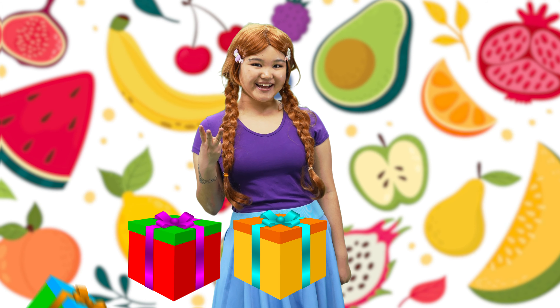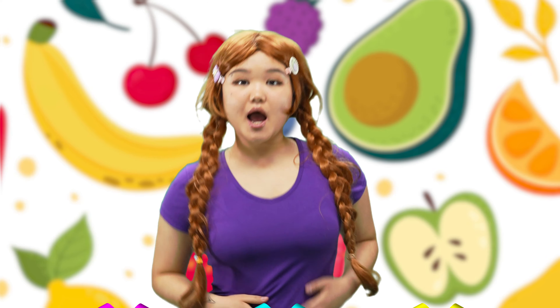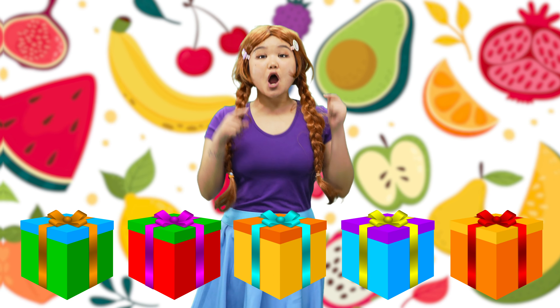Let's guess the third one! Fruits are so yummy! Yum, yum, yum, yum, yum! They have different colors! Wow!